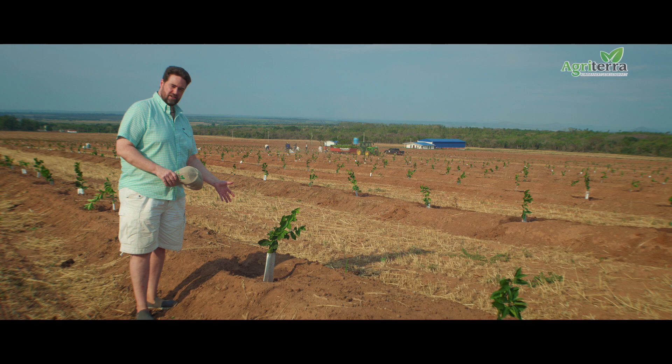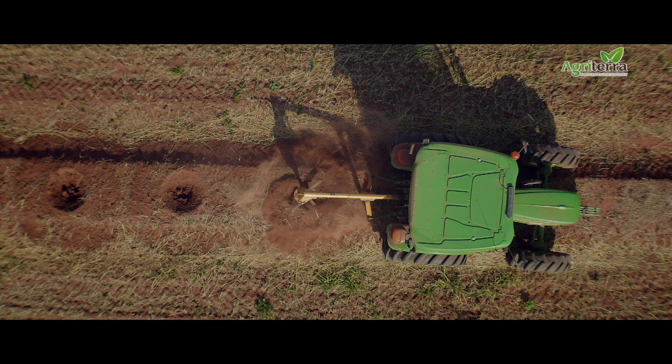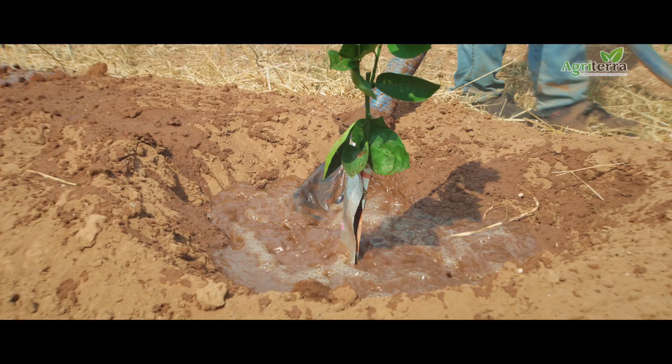So here we have a beautiful Natal plant, which is already implanted. As you can see, we have them about two and a half meters from each other, so they don't take nutrients from each other and can grow fast and tall.